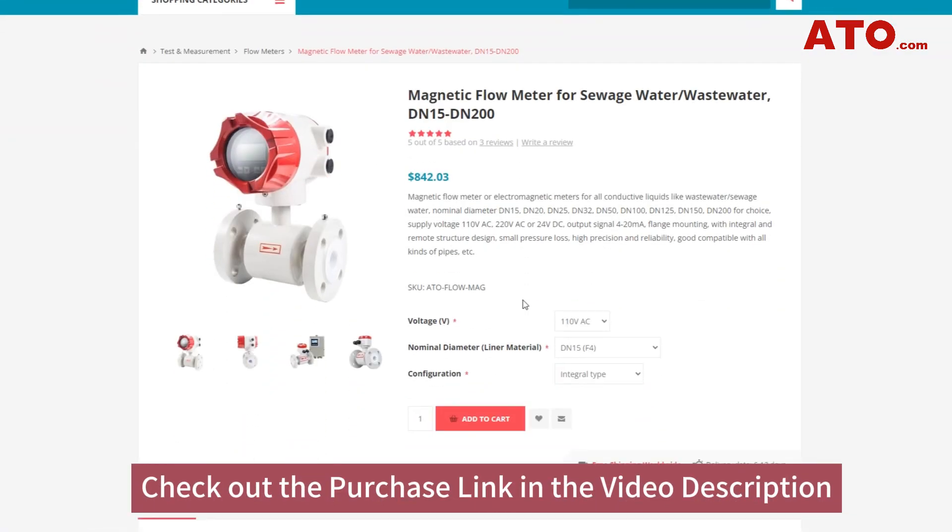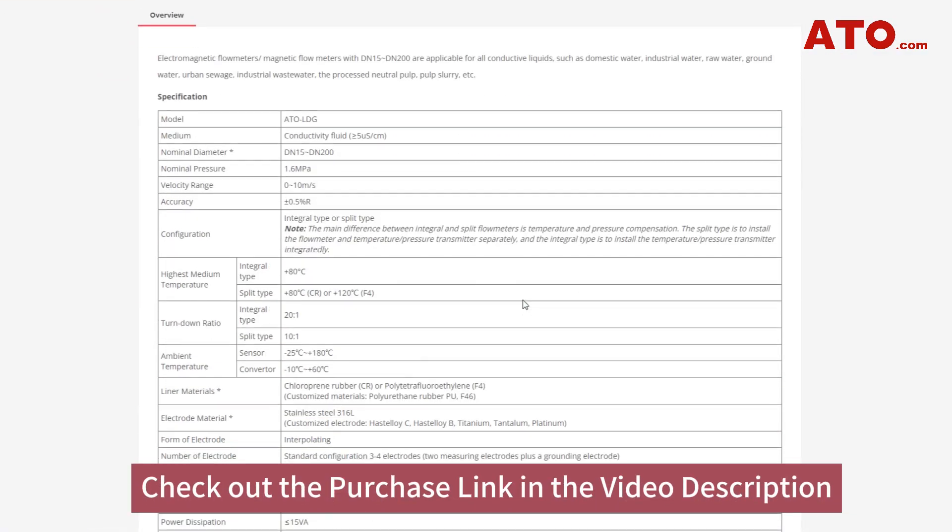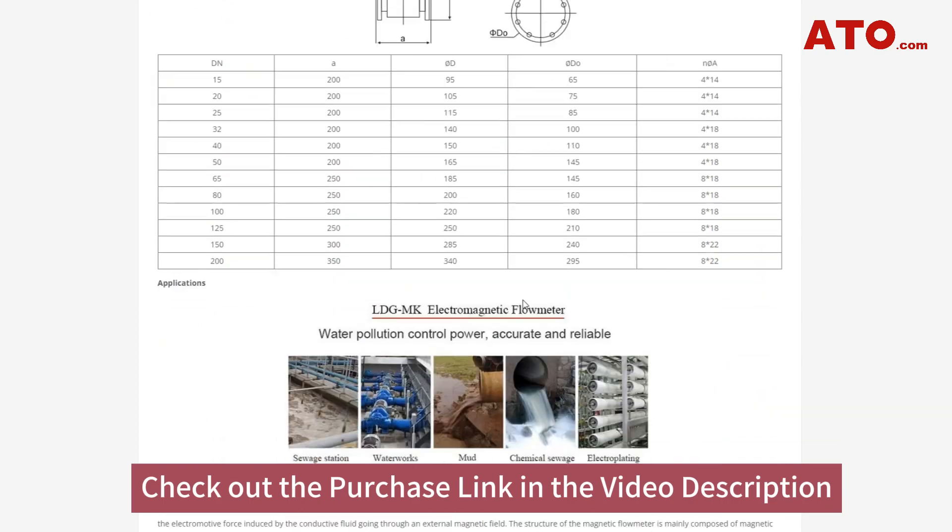For more information on our flow meters, visit our online store at ATO.com or click the links in the video description to head directly to it.